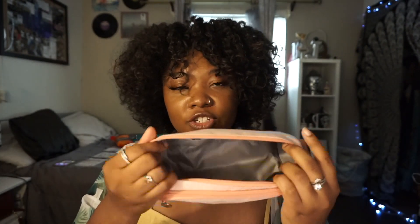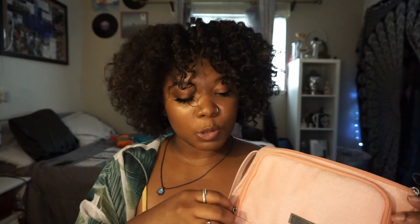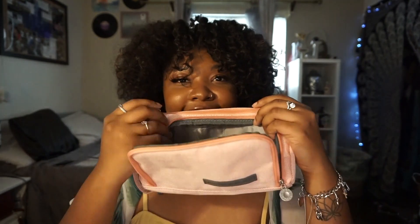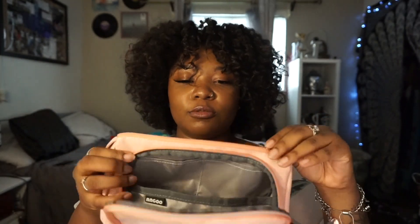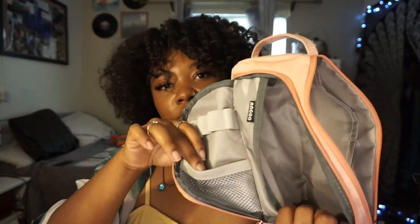I got this really cute pencil case from Amazon as well. There are two ways to access it — the traditional way, or you can open the front flap, making it all one big case. You can hold a lot in here. It has a nice storage area and two little pockets.